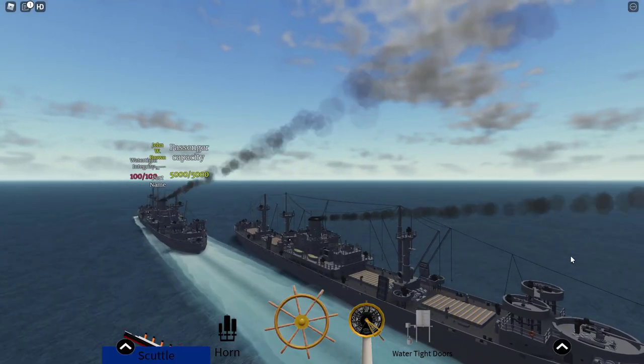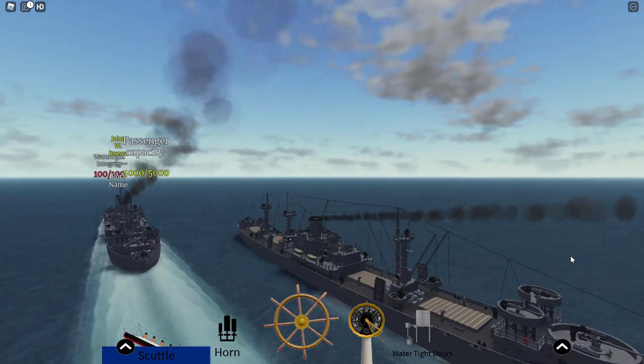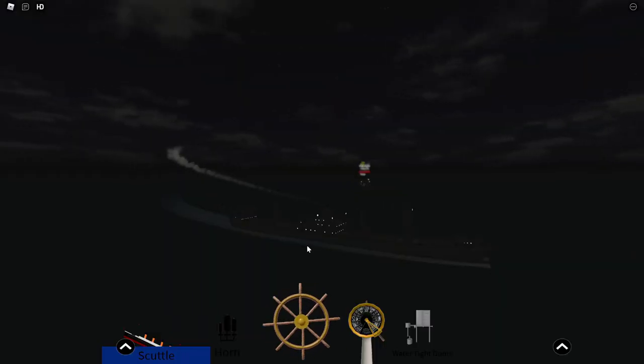Everyone knows about the John W. Brown and the Jeremiah O'Brien, but there are actually two others. There's a Liberty ship in Greece that's a museum ship, and there's actually one in Alaska being used as a cannery.